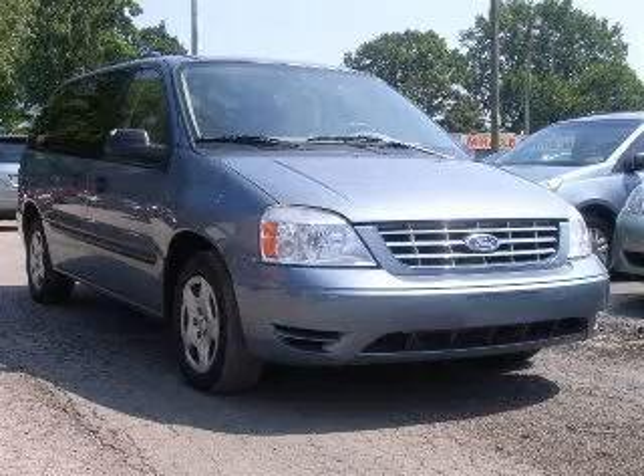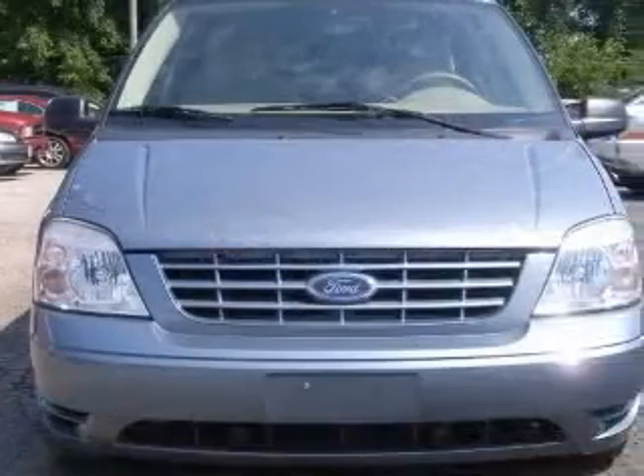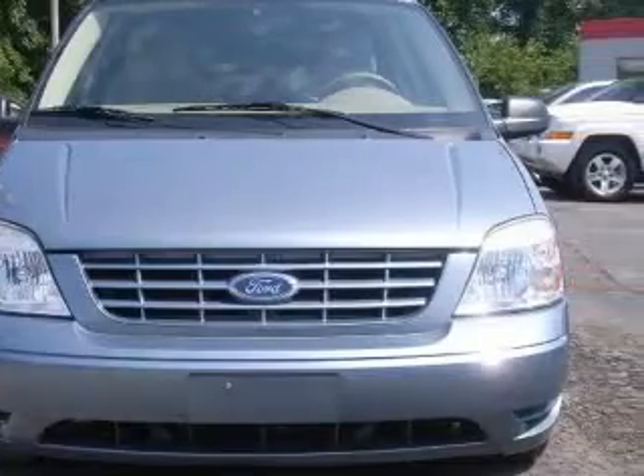We are proud to present this excellent 2004 Ford Freestar. This Freestar has a 3.9L V6 engine and an automatic transmission.